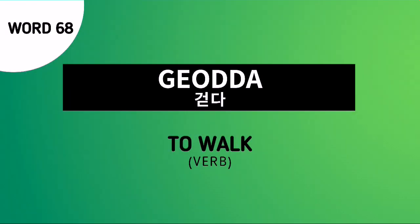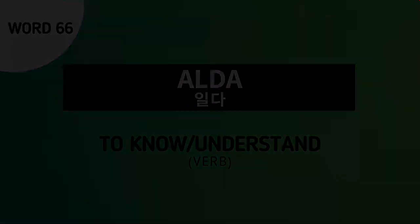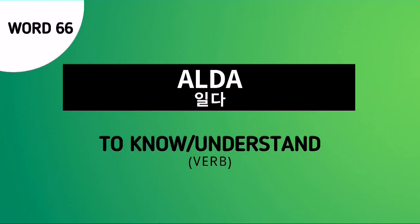Word number 68 is Koda. This is a root verb which means to walk. Word number 67 is Araso, and this is an informal way of saying alright or I understand. Word number 66 is Alda. This is another root verb which means to know or understand.